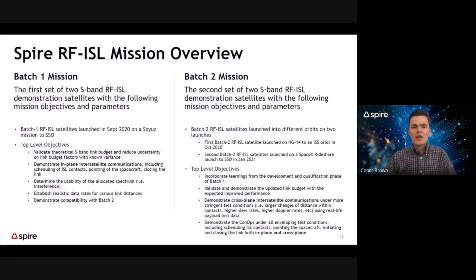A short overview of the two missions. We have a batch one mission, which is a set of two 3U RF ISL satellites that launched in September 2020 on a Soyuz mission to sun-synchronous orbit — our first RF ISL satellites, with the ambitious goal of demonstrating in-plane RF inter-satellite links. The batch two mission is a second set of two S-band RF ISL 3U CubeSats that launched across two launch vehicles in the past six months: NG-14 in October 2020 to an ISS orbit, and the second on a SpaceX rideshare flight in January of this year. This mission had more ambitious test parameters, involving cross-plane inter-satellite communications under more stringent conditions, as well as more link budget validation.